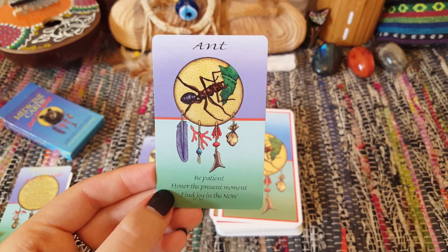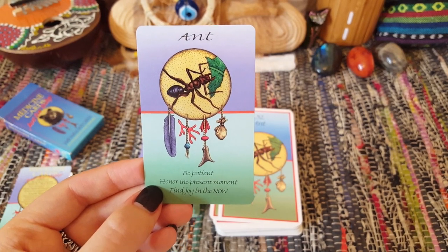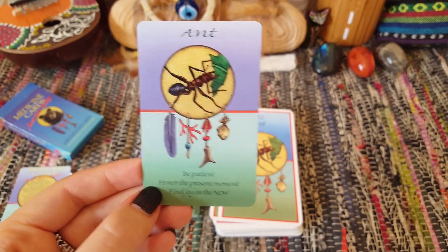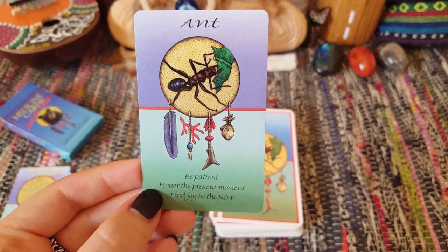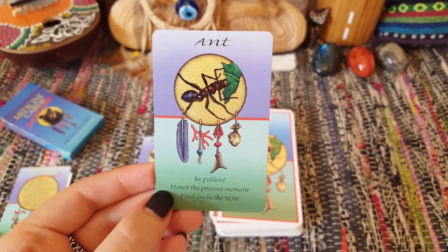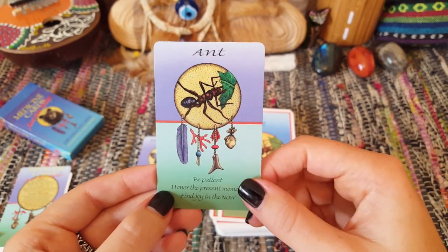One thing I would say is that naturally, because they never brought out a revised edition of this, there are some animals that I miss. Ironically, two of my four stalker cards aren't in this deck because they are part of the revision. But as I say, I've wanted this deck forever and I'm so excited.